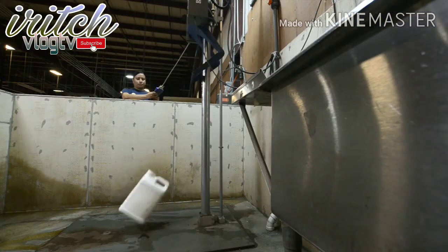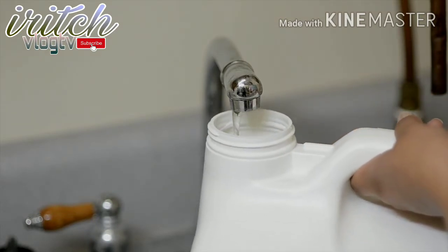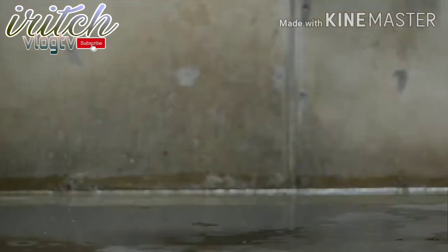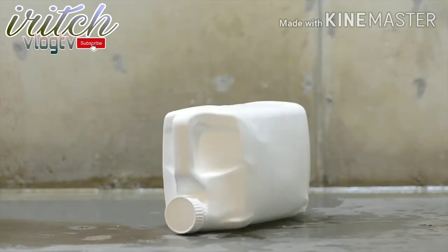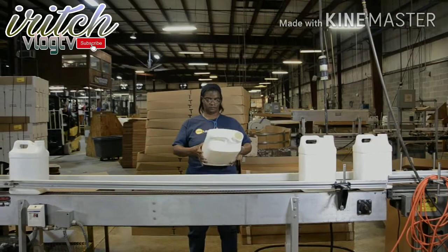The most severe test of any bottle is the drop impact test. Bottles from each mold are filled with water, capped, and dropped repeatedly in several orientations. As we confirm the quality of the bottles, all the activity downline has to flow smoothly.